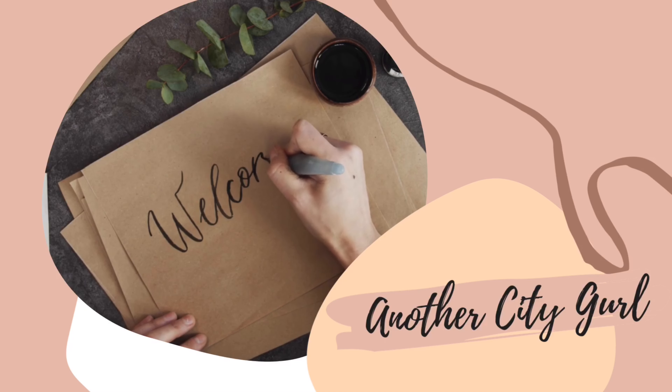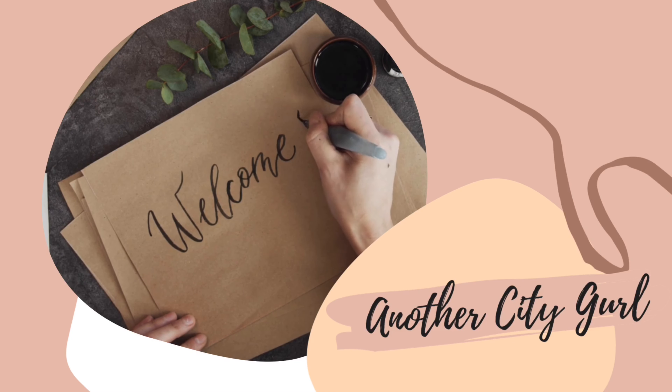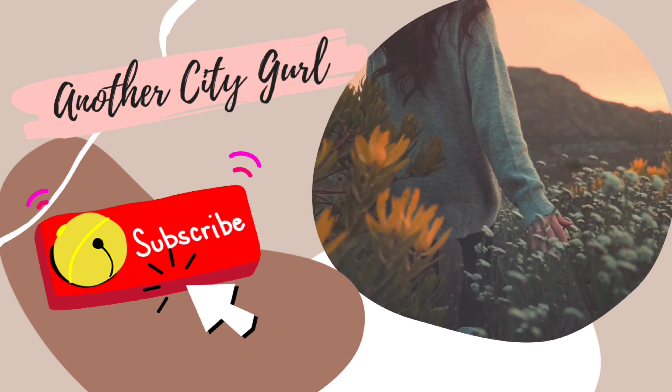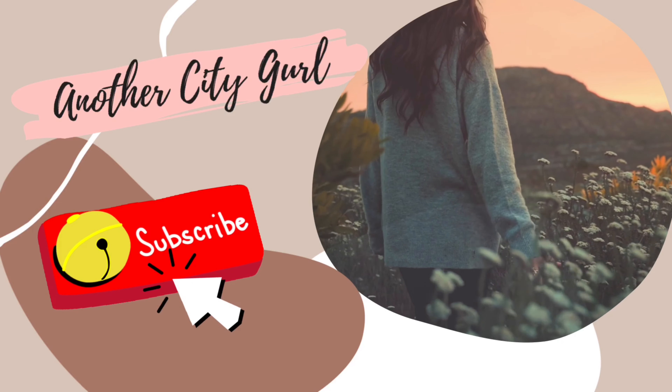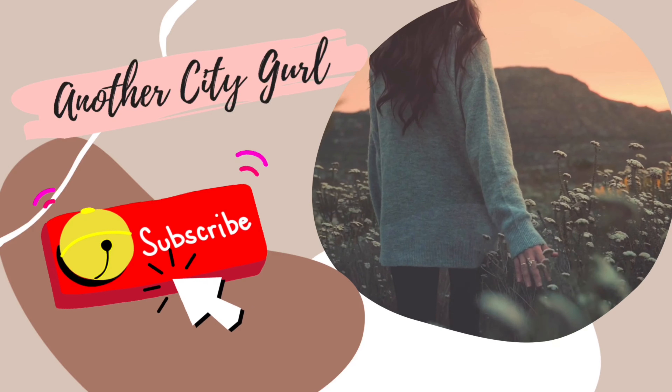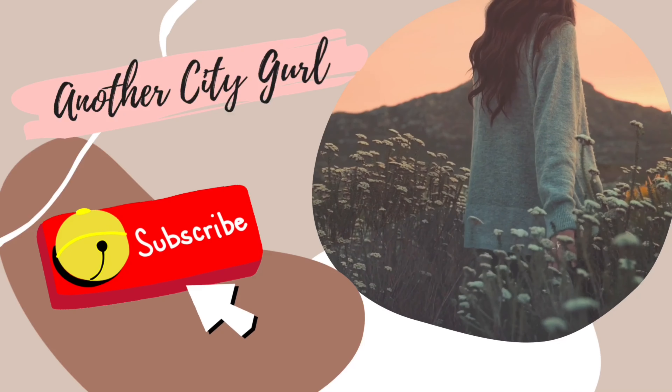Hi peeps and welcome back to my channel. It's Another City Girl here tuning in with another video. If you're new here, my channel provides luxury, lifestyle, and travel content. Please consider subscribing to my channel and turn that bell notification button on to be notified of when new videos are being posted.